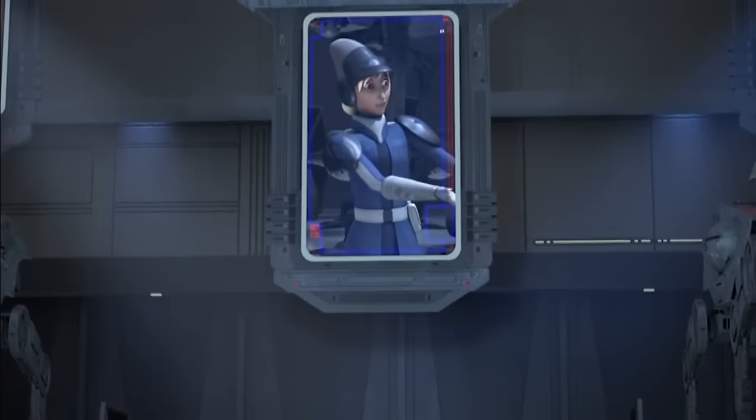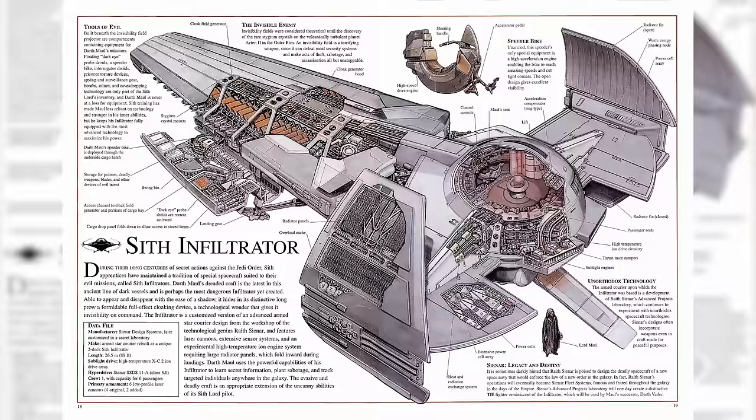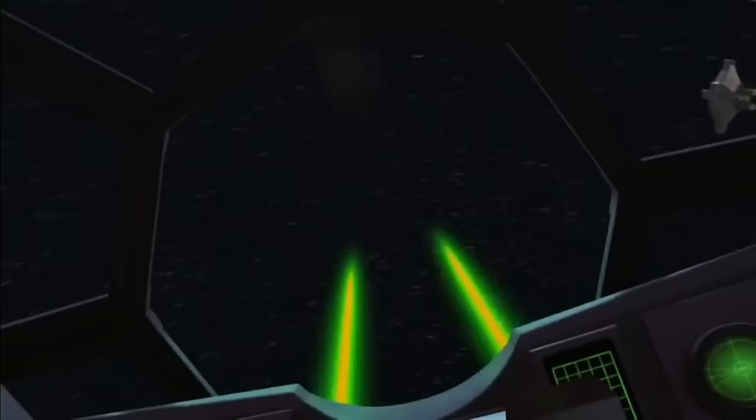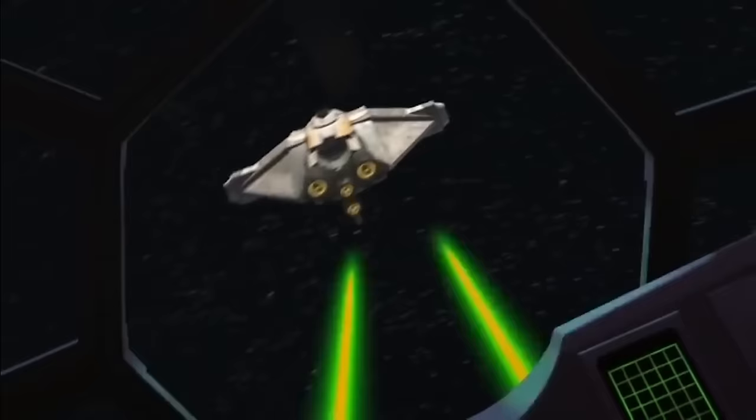Then we have the TIE Advanced V1, which also had a top speed of 105 MGLT. The V1 was another advanced prototype, but it was based off of the Scimitar — a personal vessel designed by Sienar Systems during the Republic era for Palpatine's apprentice Darth Maul. The V1 was equipped with shields, a Class 4.5 hyperdrive, and a projectile launcher. It would also be produced in limited numbers, oftentimes seen in the hands of the Inquisitors.